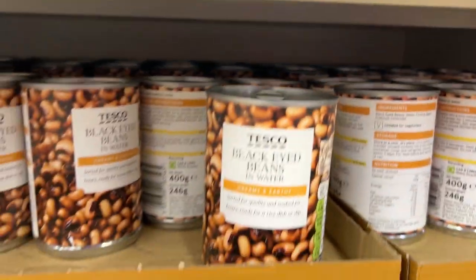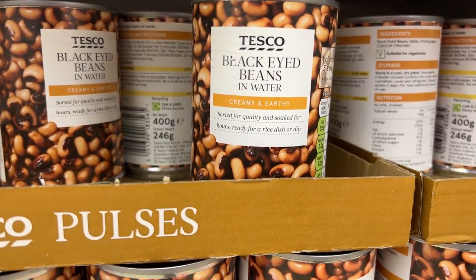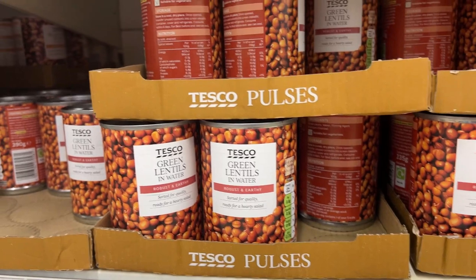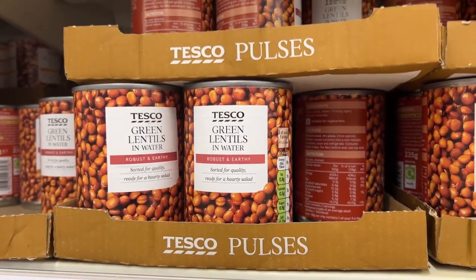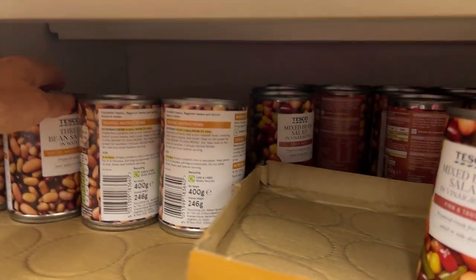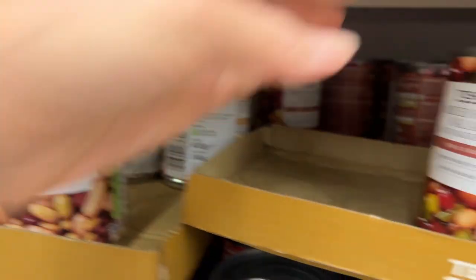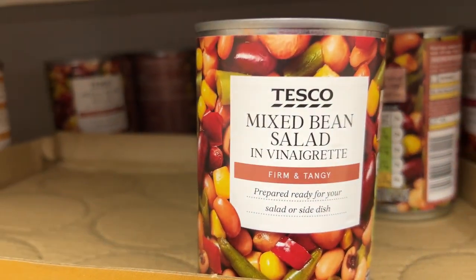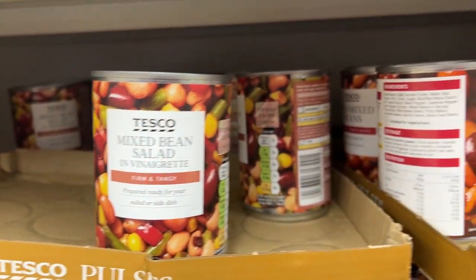Here we go, now we're talking. Very Texan thing: black-eyed peas. More lentils. If you're American, tell me if you've ever seen canned lentils in an American supermarket — I just don't think I have. And now we have three bean salad, and another mixed bean salad in vinaigrette. Yeah, never seen that in the States.